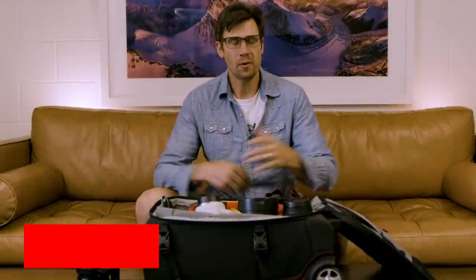Hey everybody, my name is Keith Ledzinski and I'm a Canon Explorer of Light. Today I want to talk to you about what's in my bag when I travel.